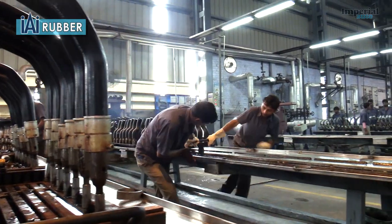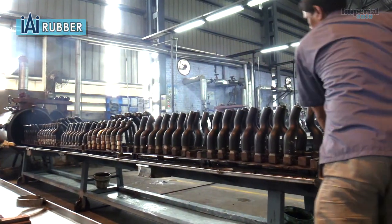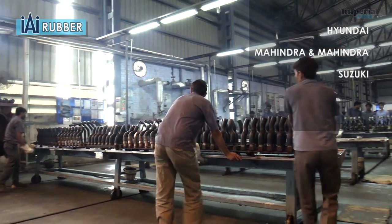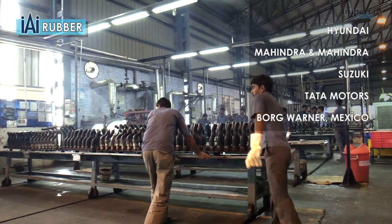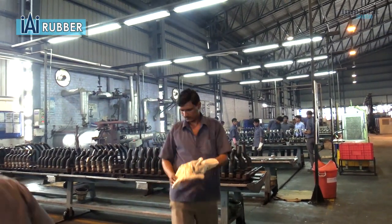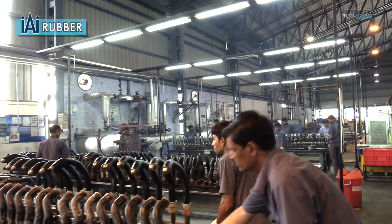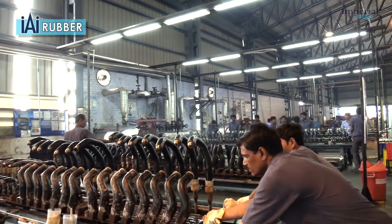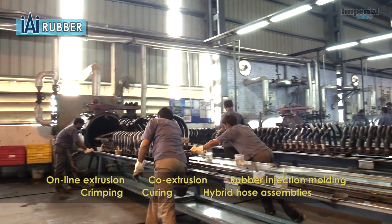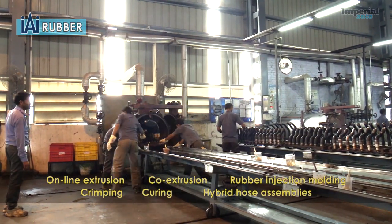Each month, we produce 400,000 units of rubber hose for automotive fluid transmission assemblies for Hyundai, Mahindra & Mahindra, Suzuki, Tata Motors and Borg Warner in Mexico. Imperial Auto's rubber hose manufacturing plants can produce up to 30,000 units of low-pressure hoses for coolant plumbing, oil and air circuits per day. We specialise in online extrusion, co-extrusion, rubber injection moulding, crimping, curing and hybrid hose assemblies.